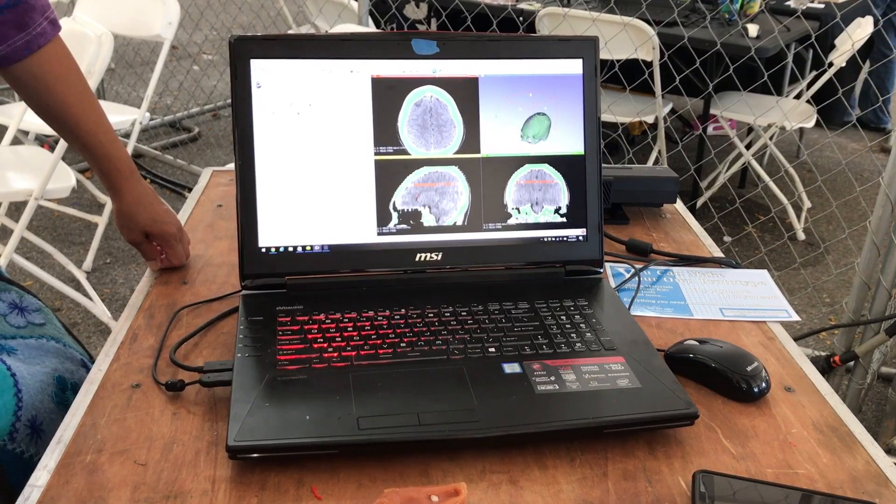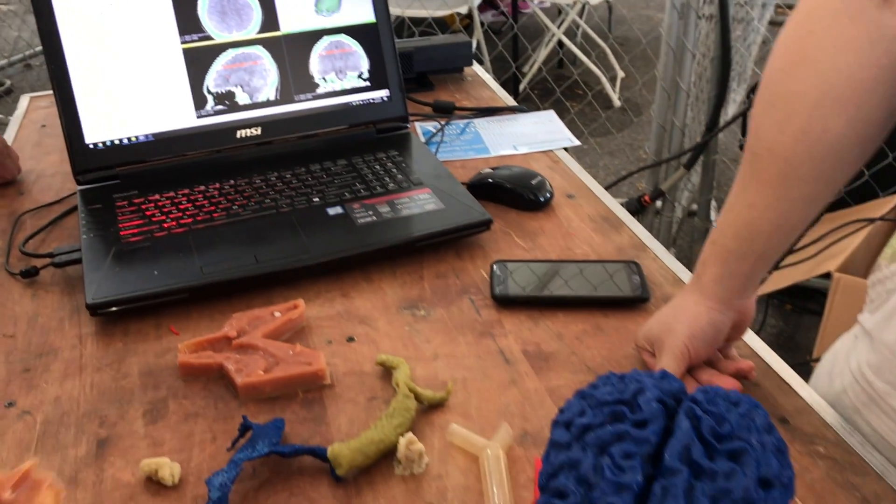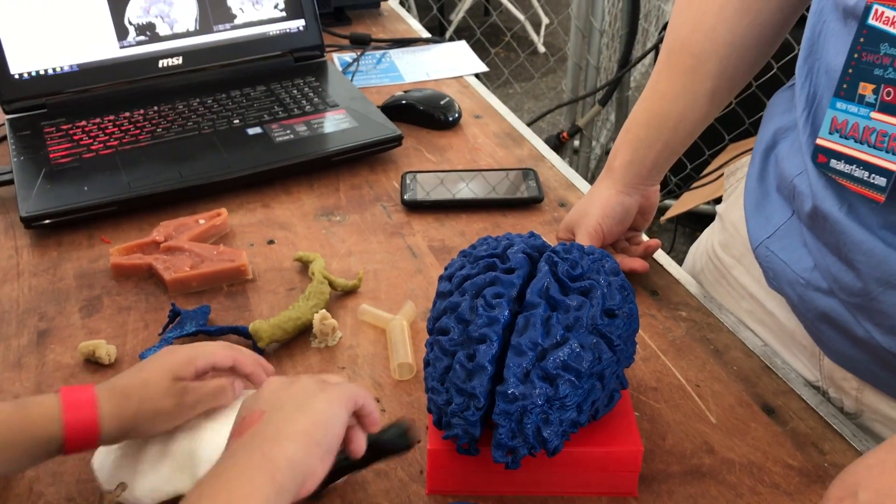He's an interventional pulmonologist at Beth Israel Deaconess Medical Center, which is a teaching hospital of Harvard University Medical School. Though doctors rely on 2D radiology data from CT scans, we live in a 3D world. So they'll often print a plastic model of the scan so doctors can see what they're up against from all sides before they go in for surgery. Yep, just like on Grey's Anatomy. Models are often used to teach and practice complex procedures.